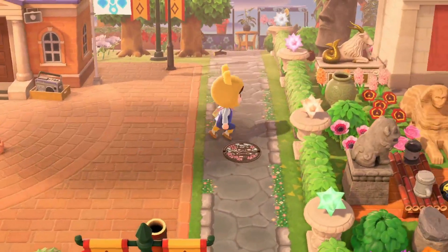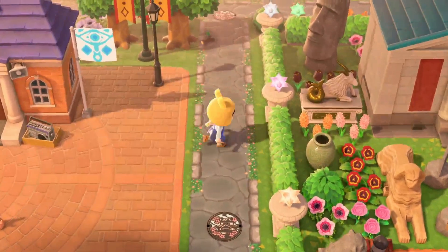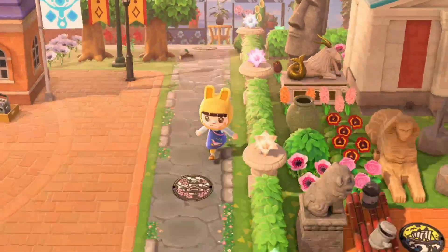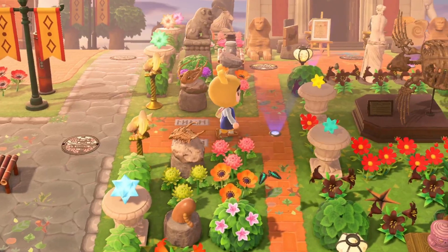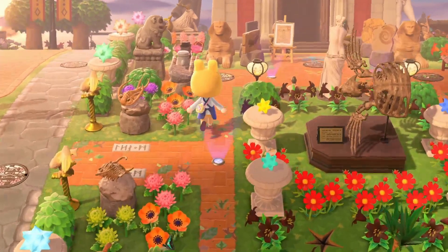I want to say this path border here is so pretty with the flowers interchanged with the stones. I wonder if they chose to do that on their own — I really like how that looks. So right next to resident services here, we have our museum, and I'm already in shock over this and I've only seen the side of it.